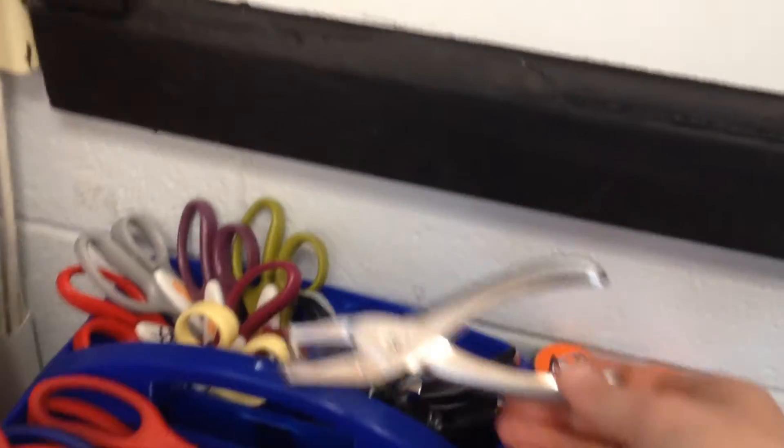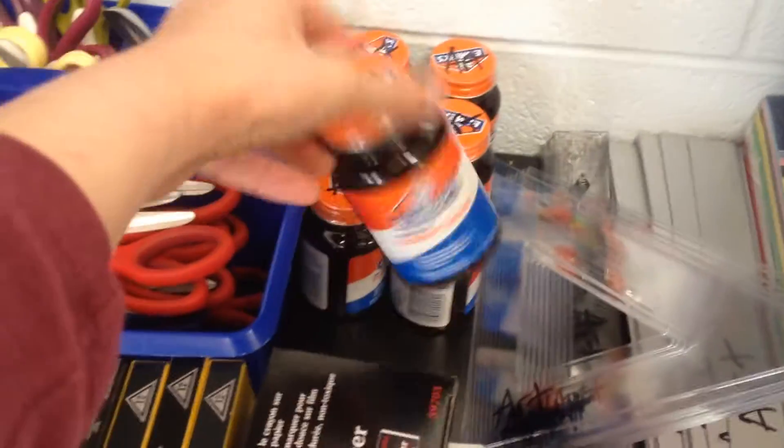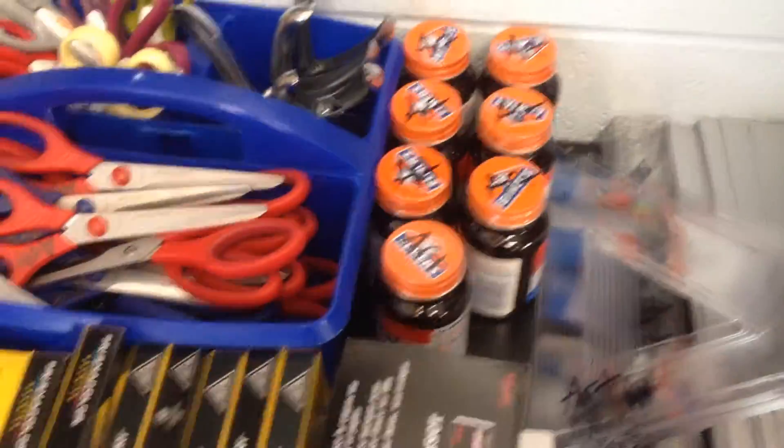Another thing I'm going to start buying — hole punchers. I have five I bought this year. We have Elmer's rubber cement. I know some people don't use these honestly. I did not ask but I got it and the principal approved it — supposedly he read my purchase order.